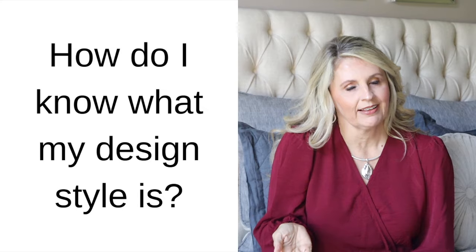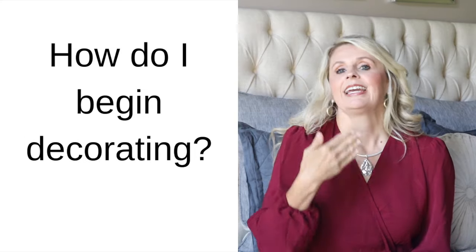Today's video can be a super tough one for lots of us: discovering our design style. The top two questions I get asked over and over are: number one, how do I know what my style is? And number two, how do I begin decorating? You need to know your design style in order to begin decorating, otherwise you're just going to end up with a hodgepodge of decor and you're not going to be happy.